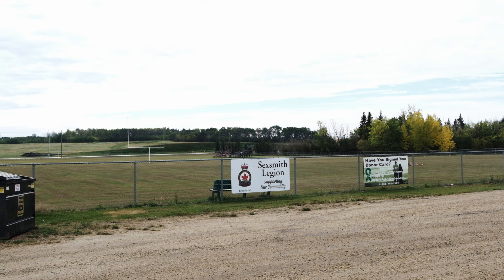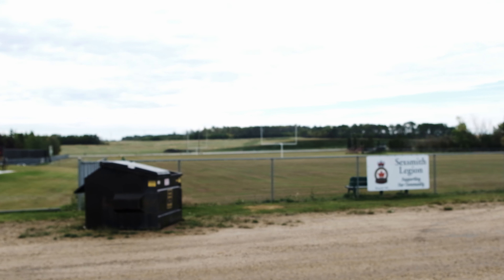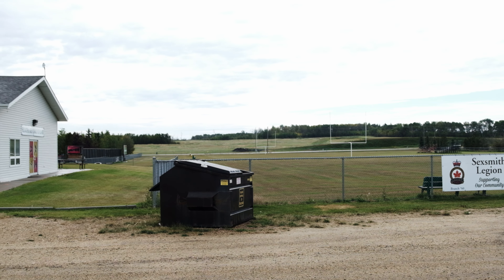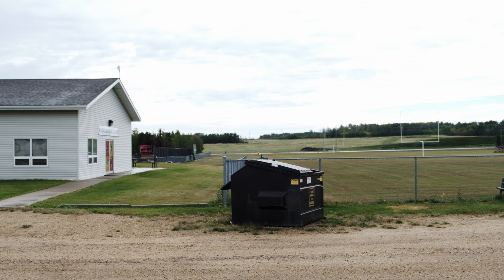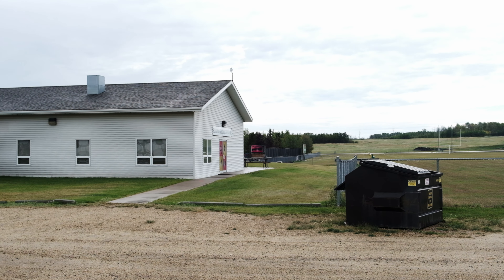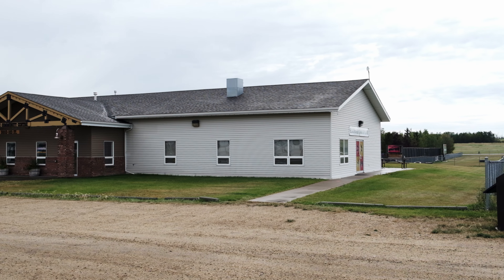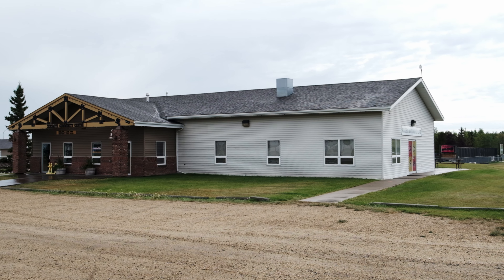It's this balance of past and present that makes Sexsmith such an appealing place to visit or settle down. You get the best of both worlds — a quiet, historically rich environment with all the necessary modern conveniences close by.